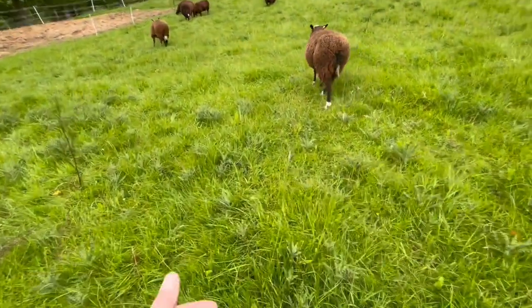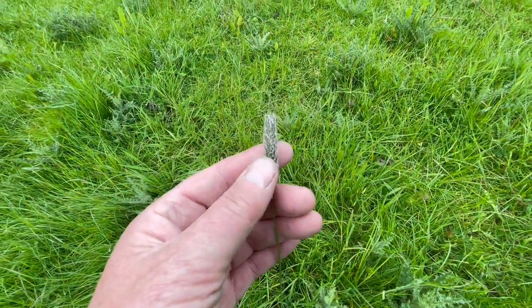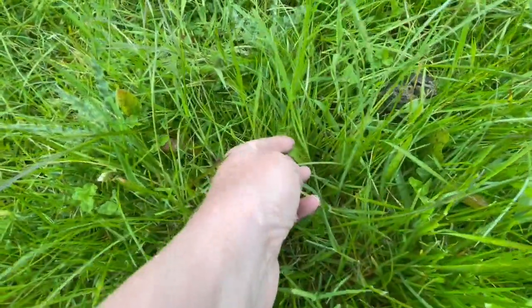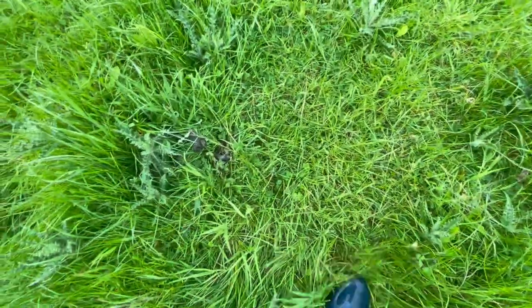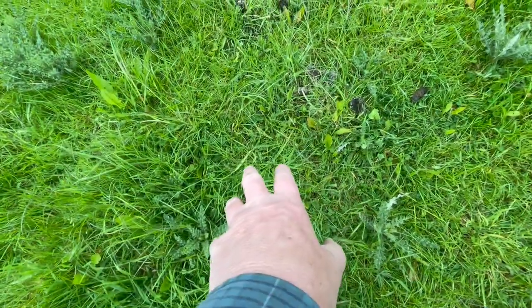Here's another variety of grass — you can see this is a different seed head from the other ones I just showed you. And in here you can see that's a dock, there's a clover, and there's a buttercup.